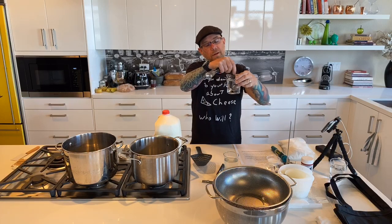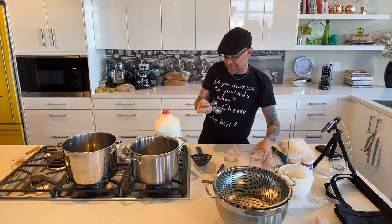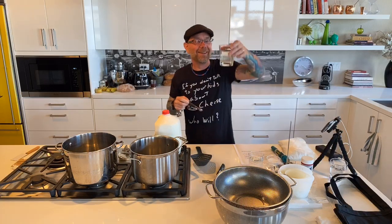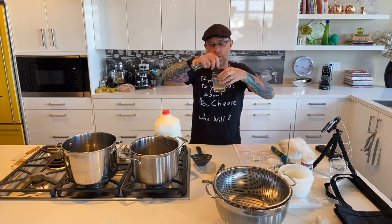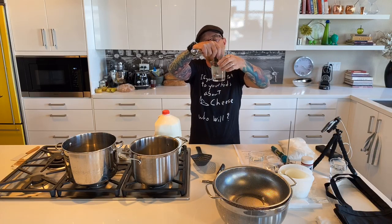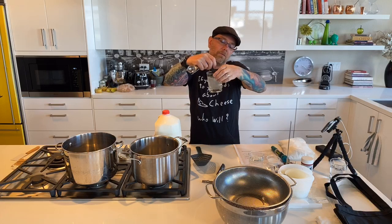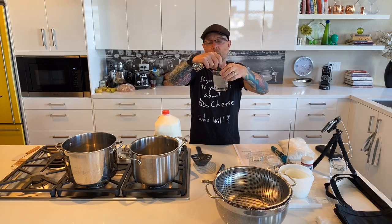Do you want to hear my cheese joke? What did one cheese curd say to the other cheese curd? 'You're in my way!' Coming back to our rennet — you can see how a lot has settled at the bottom. We do not want that. We want all the rennet to get into the milk, so stir one more time. Do not get your citric acid and rennet confused — I've had people pour them together and the cheese won't work that way.